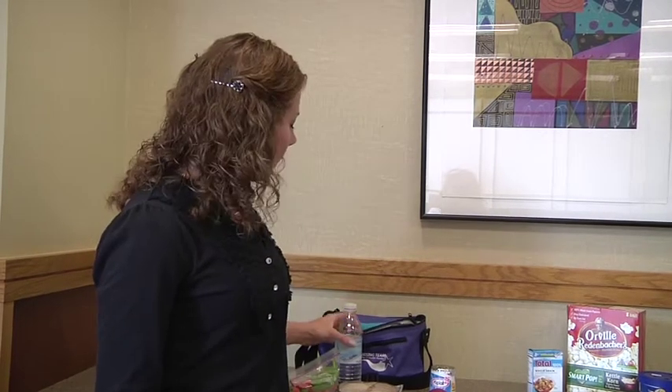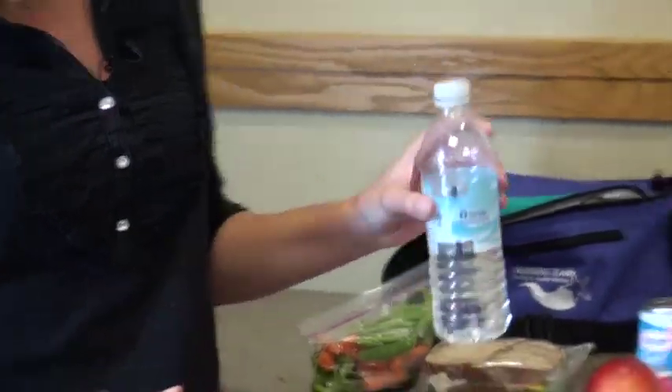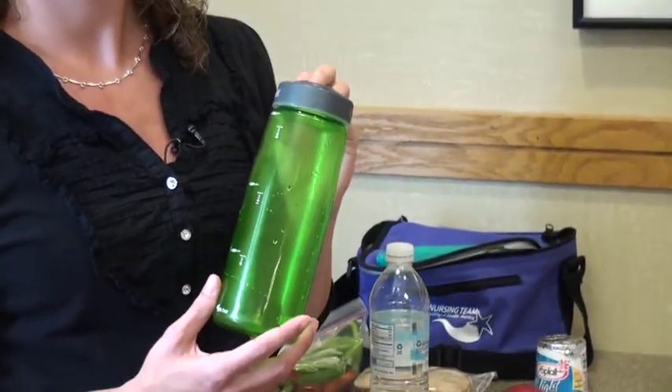Also important is to not forget your beverage. A bottle of frozen water can be a nice way to keep your lunch cold and making sure you are hydrated throughout the day. Another suggestion is to go green and bring a reusable water bottle to keep at your desk throughout the day.